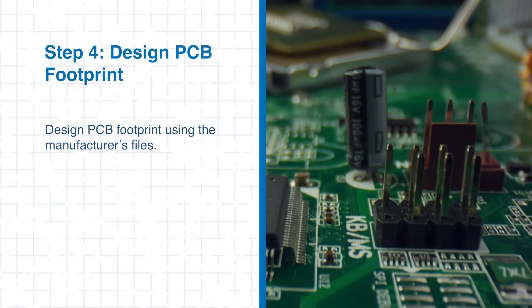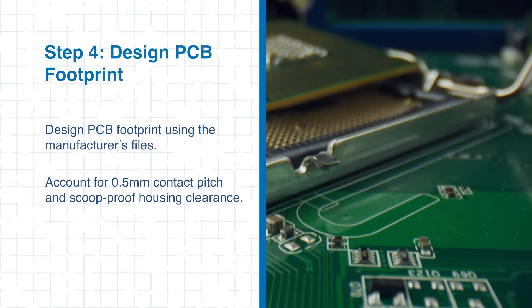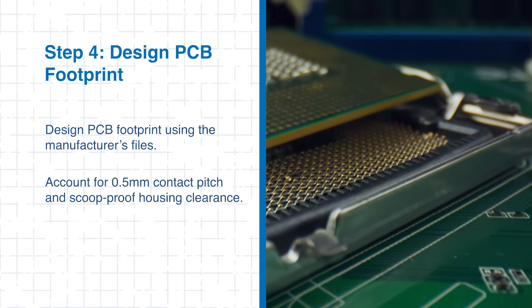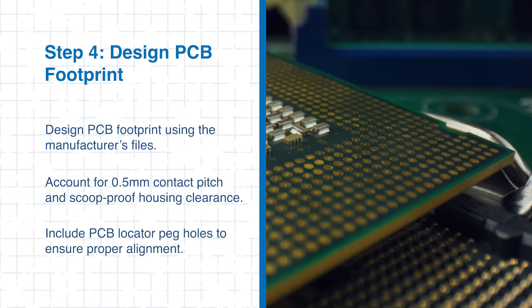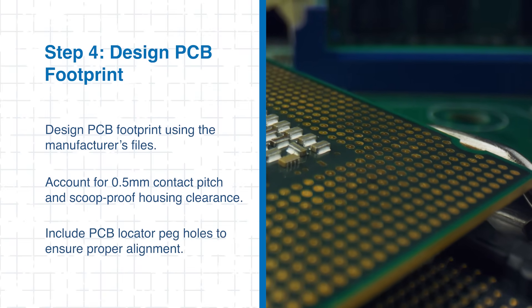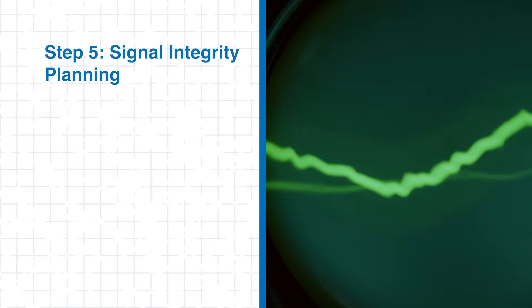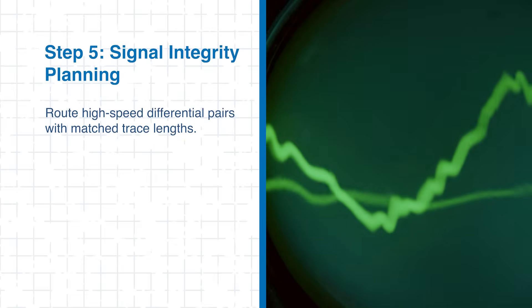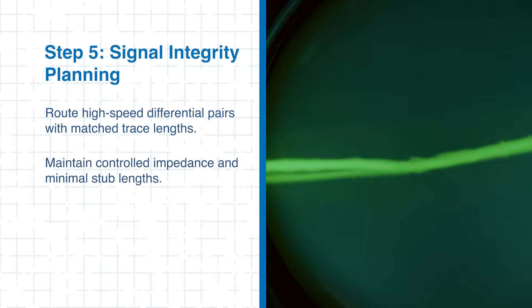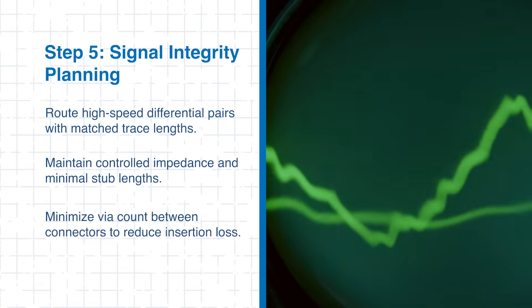Step 4: Design your PCB footprint using the manufacturer's files. Be sure to account for the 0.5mm contact pitch and scoop-proof housing clearance, and include PCB locator peg holes to ensure proper alignment. Step 5: Signal integrity planning is ultra-important. Route high-speed differential pairs with matched trace lengths to maintain signal timing, keep impedance controlled, minimize stub lengths to preserve signal integrity, and reduce the number of vias to lower insertion loss.